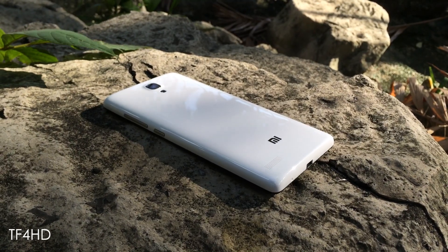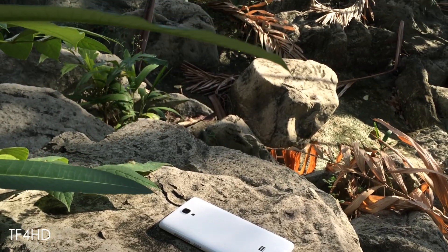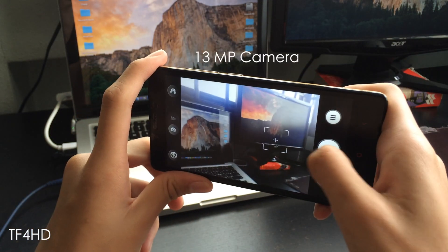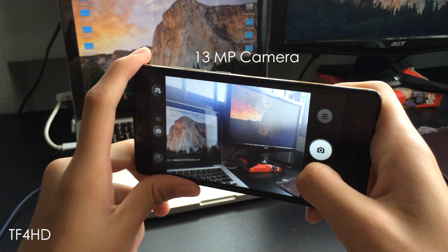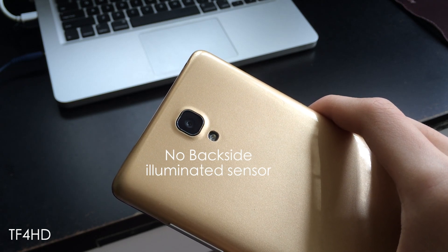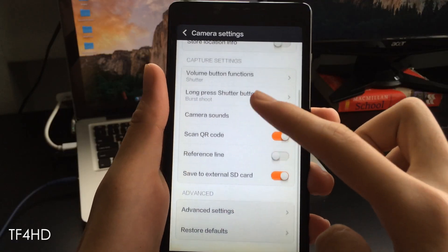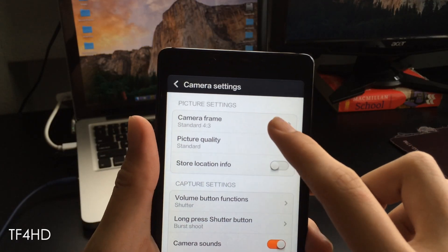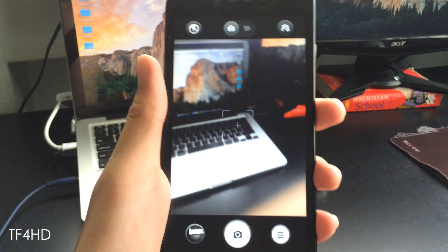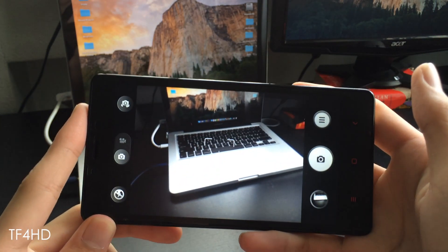Given the price of the phone, you would expect that Xiaomi just slapped on a cheap camera sensor and called it a day. However, this isn't the case with the Redmi Note. While the camera does not have built-in optical image stabilization, the rear 13MP camera is as fast as those in high-end flagships. The camera lacks a backside illuminated sensor, so don't expect your low-light shots to turn out great like those high-end flagship cameras. As for image quality, it sure does pack in a lot of detail. The shot has a pleasant depth of field and overall good image quality. The camera comes with standard features like filters, panorama mode, and HDR.